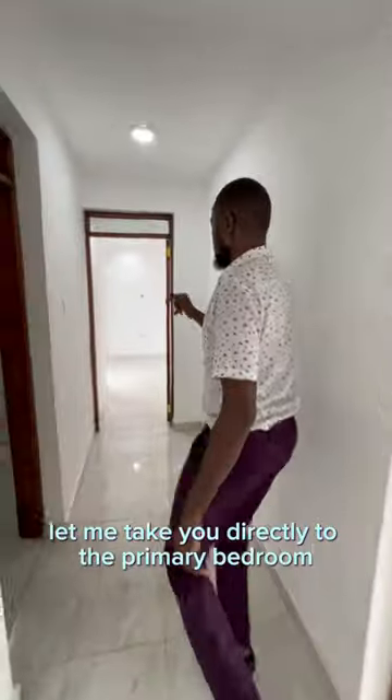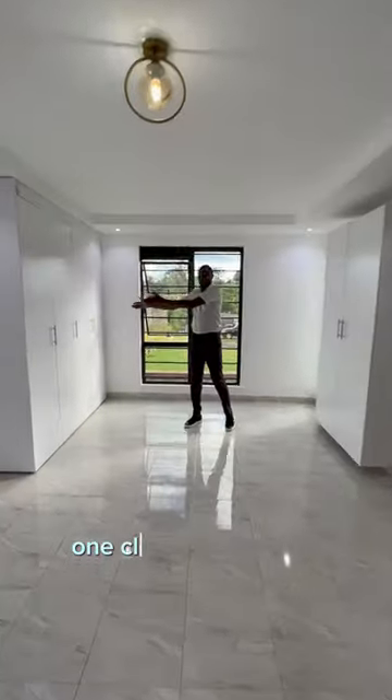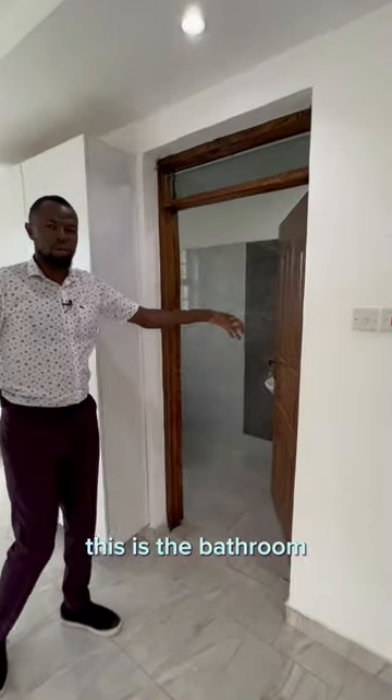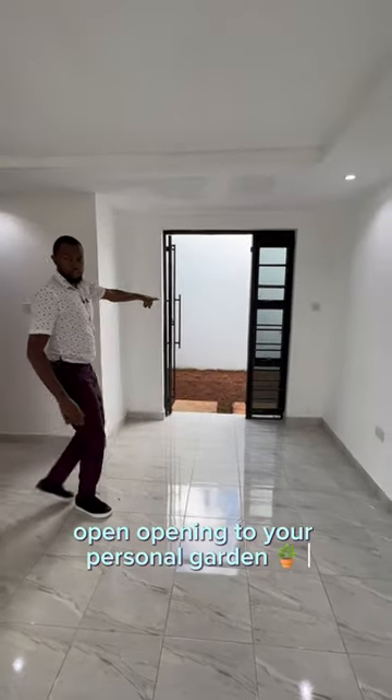Let me take you directly to the primary bedroom — and it's here. The space for you. One closet on this side, another closet on this side. This is the bathroom. And one good feature: you have an opening to your personal bedroom. This house is great for me.